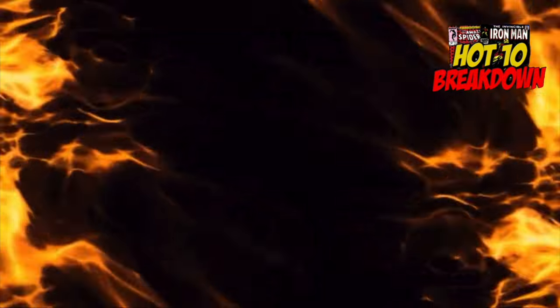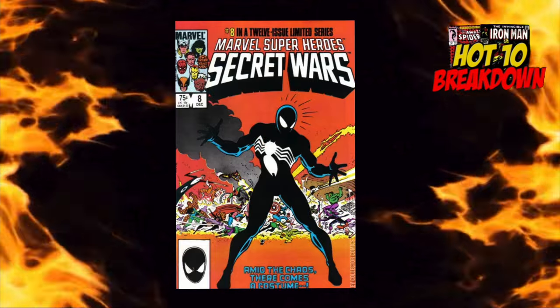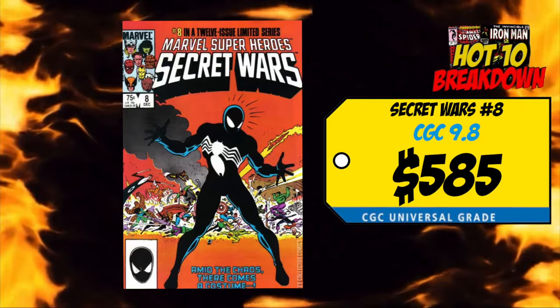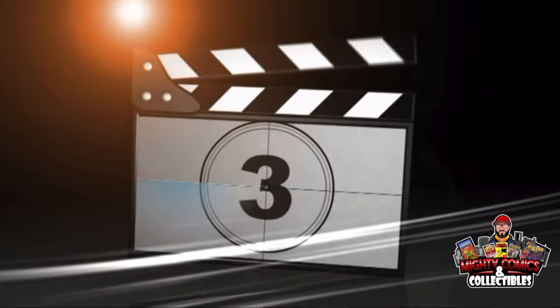Dropping from the top spot all the way to number four is a copy of Marvel Super Heroes Secret Wars number eight — the origin of the black symbiote costume. Last week we had a CGC 9.8 selling for $585, up 17% over the average. I finally gave this book a buy at around $523 last week — my model is $500 or less in a 9.8. At $585, it's a little too much. The good news is there are a million copies of this one out there in 9.8 — get one with bright, beautiful orange-pinkish colors, not a faded copy. $500 and under in a 9.8, or just get yourself a raw copy.